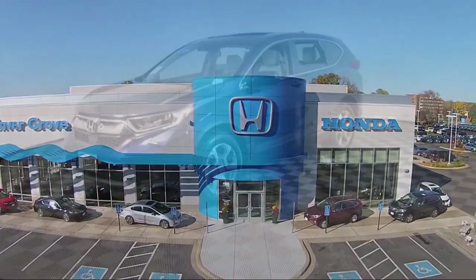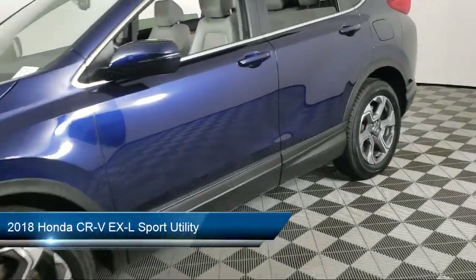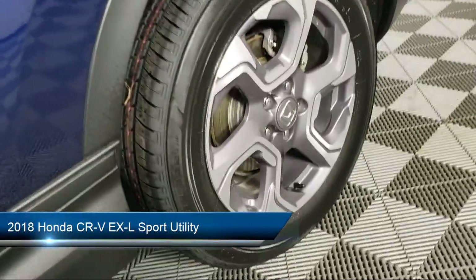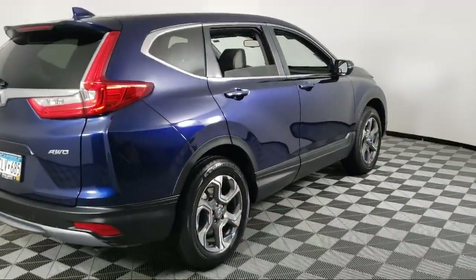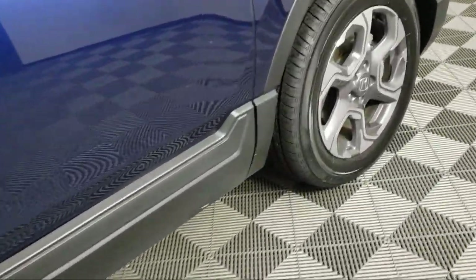Welcome to Invergrove Honda, and here's a look at another one of our great vehicles for sale. It comes equipped with Apple CarPlay and Android Auto, heated front seats, Sirius XM satellite radio, keyless entry, split fold down rear seat, and steering wheel controls.